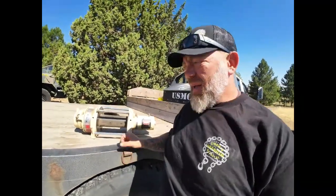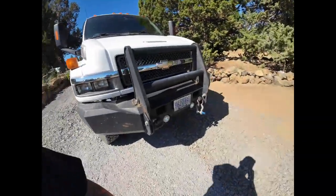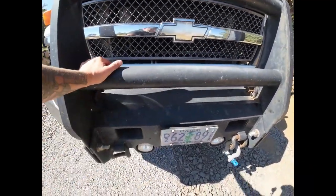While I was dropping my engines off, I made a quick trip outside of Eugene and I picked up this 15,000 pound Warren winch. It was a good deal, couldn't pass it up. We'll be putting that on my Kodiak but I've got to cut the bumper out and fit it in there.